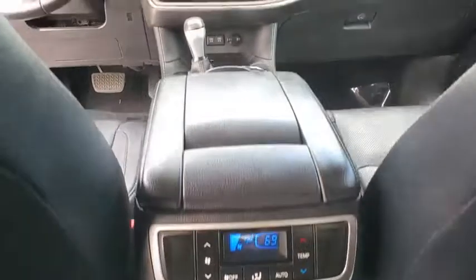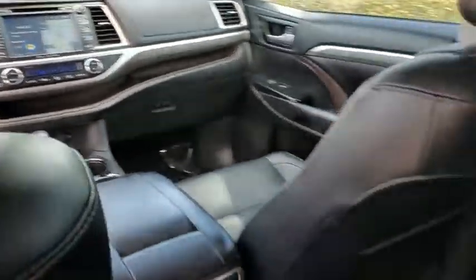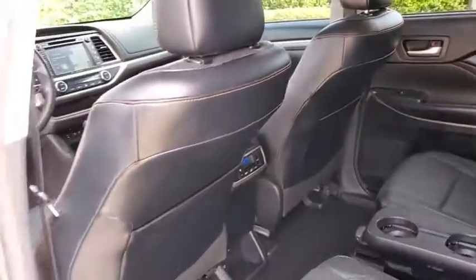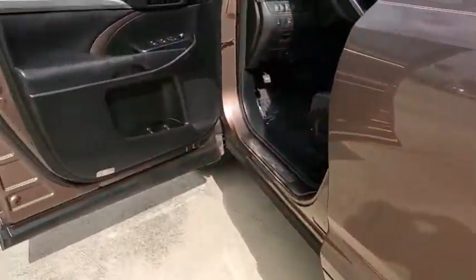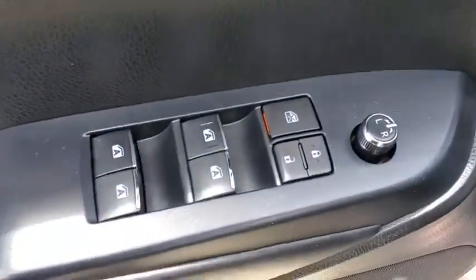dual airbags, alloy wheels, power steering, four-wheel disc brakes, electronic stability control, trip computer, rear window defroster, power windows, CD player, brake assist, panic alarm, remote keyless entry.